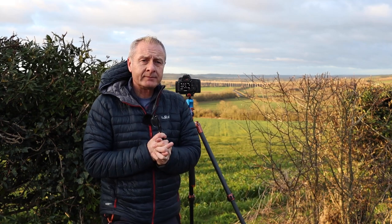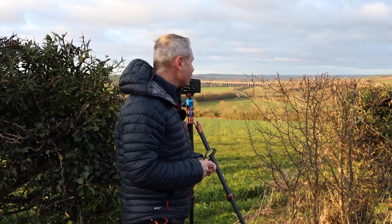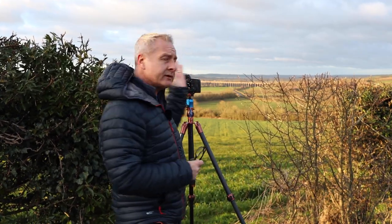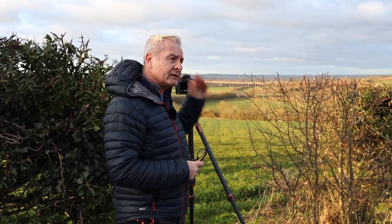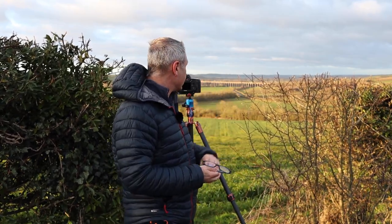I'm just on the border between Rutland and Leicestershire. Down there is the village of Haringworth and this is the Welland Valley — it's also called the Welland Viaduct. Yesterday morning a really big steam train went over the back of it, so there were quite a lot of photographers down there, and it reminded me I hadn't been for a while, so I thought I'd come down this morning.